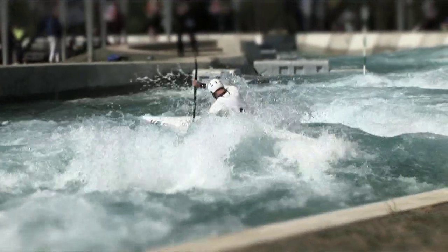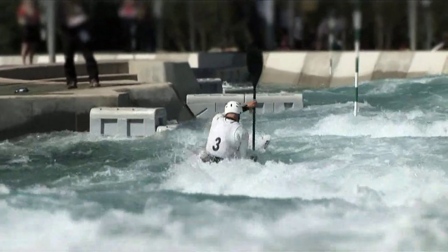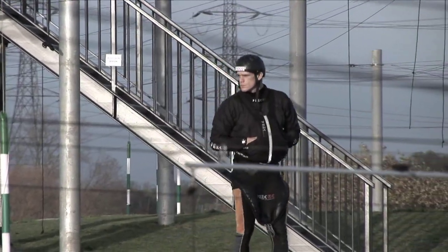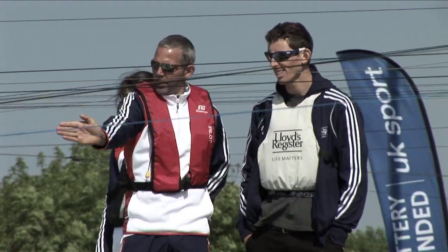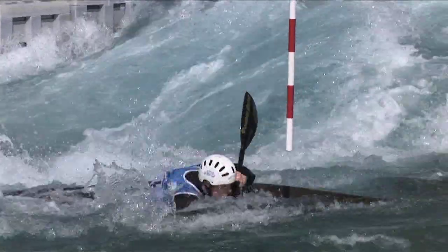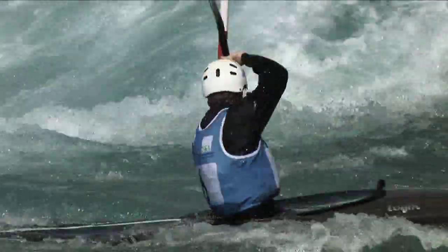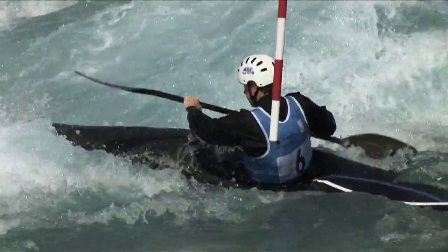You only get one run at the course with no practice, so all your preparation has to be done from the bank. From the bank you'll see big white water, big stoppers that if you hit straight on will slow the boat down. So you're looking for the line that will take as little boat speed off as possible. And you're thinking ahead to what you need to do to be in the right position two or three gates in advance.